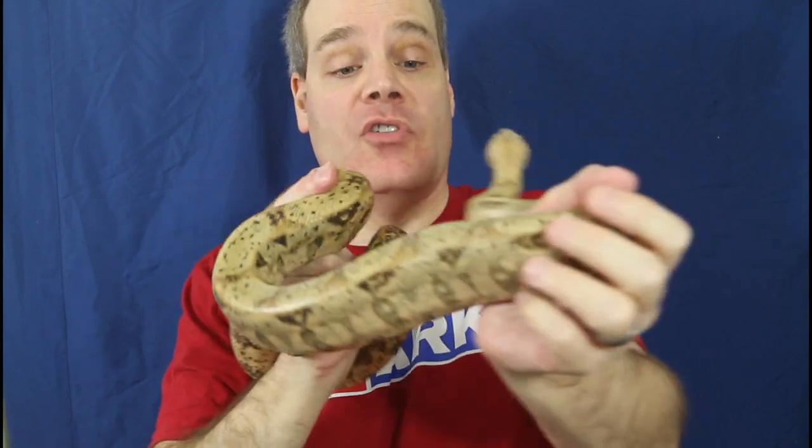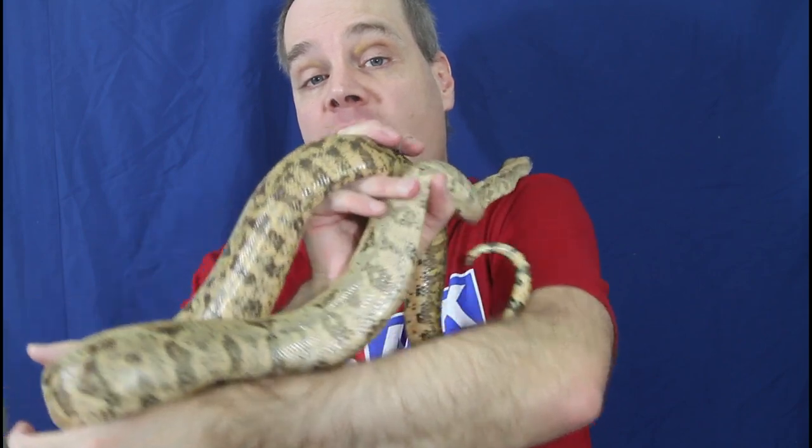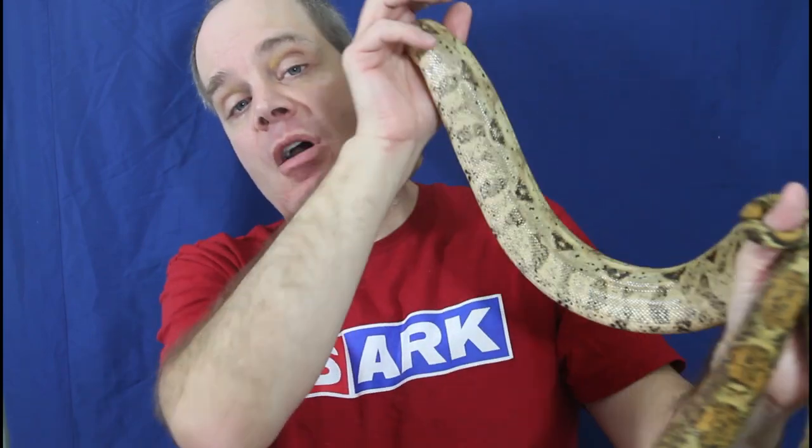Hey guys, Brian from Brian Boas here. Hog Island Boas are a great island boa from Central America, highly recommended for the locality boa keeper. I've been getting some questions lately about my Hog Island Boas and haven't taken them out lately to show you guys. So today I thought I'd take out some of the holdbacks I'm growing up and give you an update on the Hog Island Boa breeding going on right now. Hopefully I'll have some baby Hog Island Boas later this year, so stay tuned.